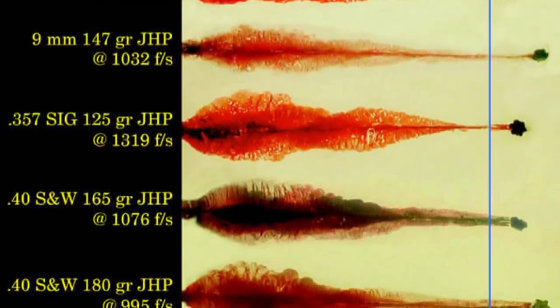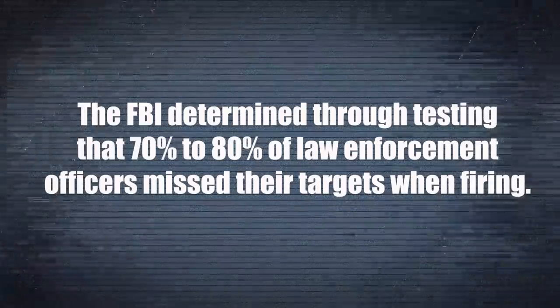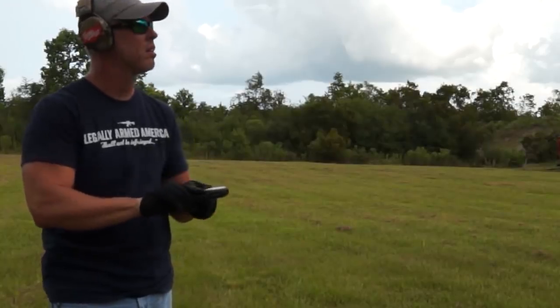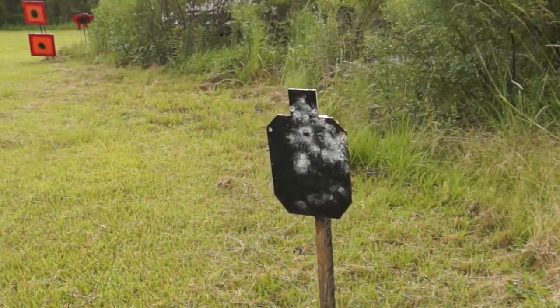During all of this time, the FBI put forth a pretty rigorous set of testing guidelines to determine the best round. They determined that on average, 70 to 80 percent of law enforcement officers missed their targets when firing in high-stress situations. Can you imagine having 10 rounds in your magazine, shooting all 10 and only hitting your target two or three times? Round count was very important to the FBI at that point. And that statistic — if it is, in fact, legitimate — is mind-boggling.